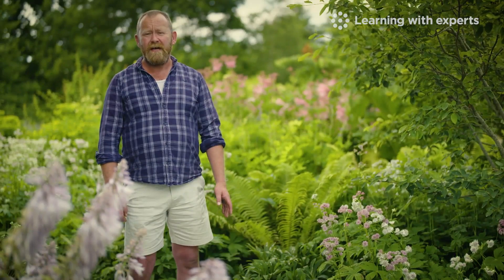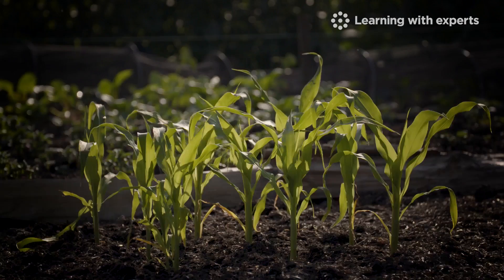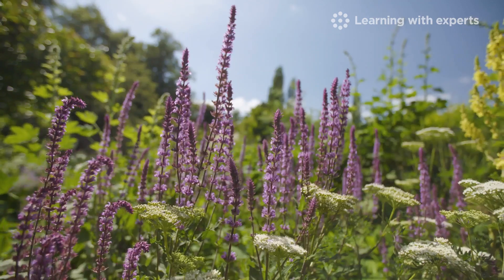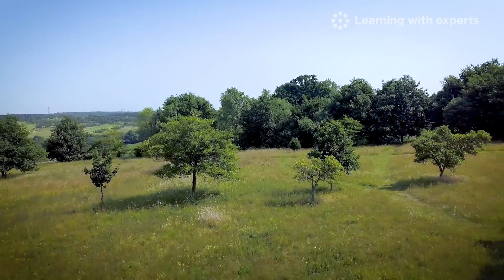It's a broad-based qualification covering all aspects of gardening and plant care, but with a greater emphasis on biodiversity, sustainability and well-being, as well as exciting new content about the impact of climate change.